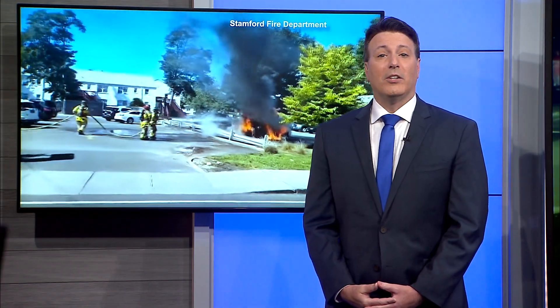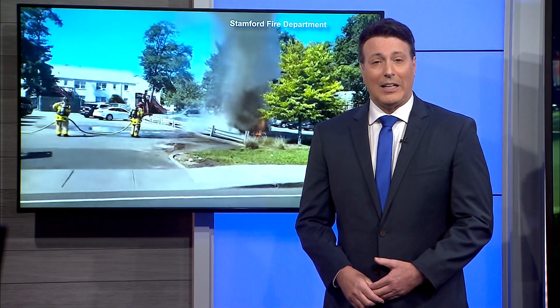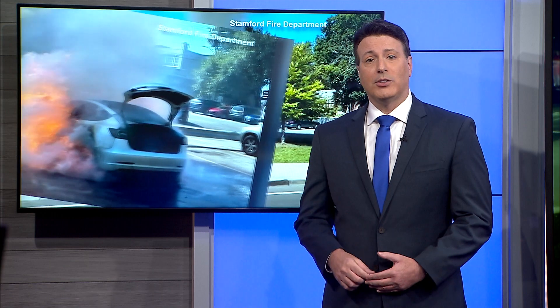Stanford firefighters say they spent nearly an hour and tens of thousands of gallons of water extinguishing a Tesla battery fire after it ignited Thursday morning. First responders say fires like these will only become more common as more EVs hit the road.